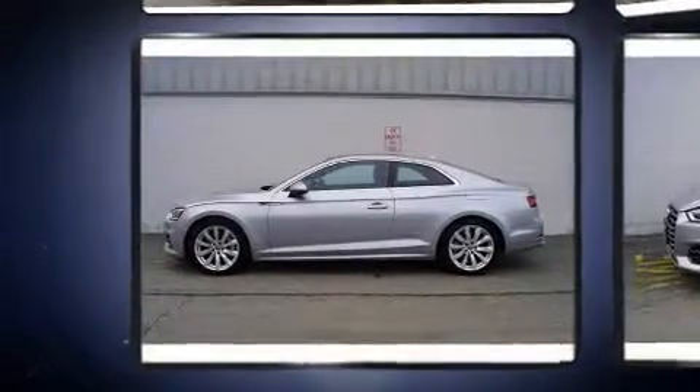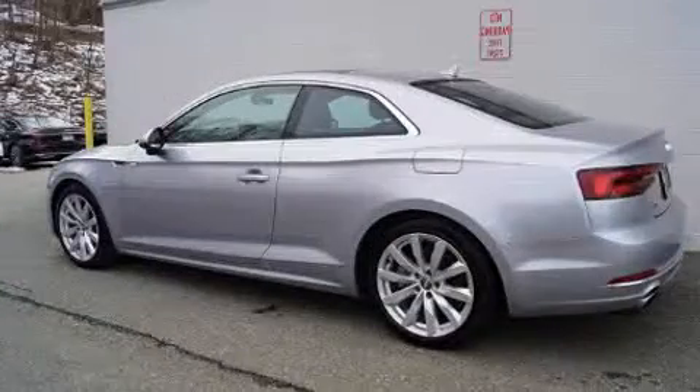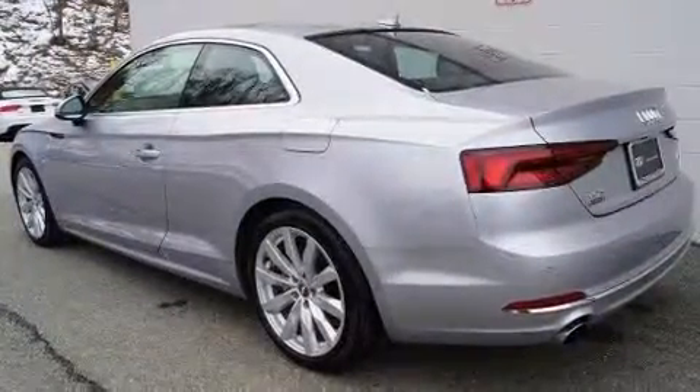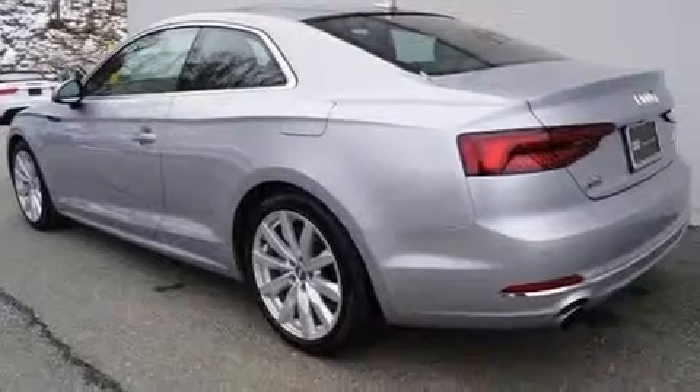All of the premium features expected of an Audi are offered, including a built-in garage door transmitter, turn signal indicator mirrors, rain-sensing wipers, and leather upholstery.